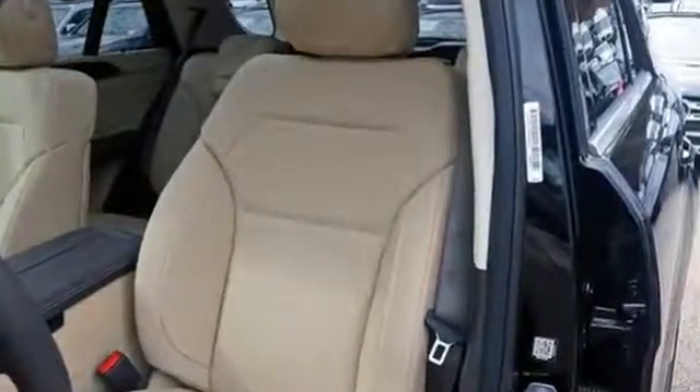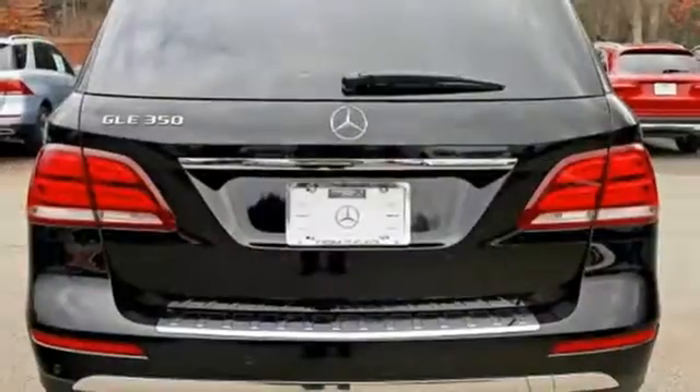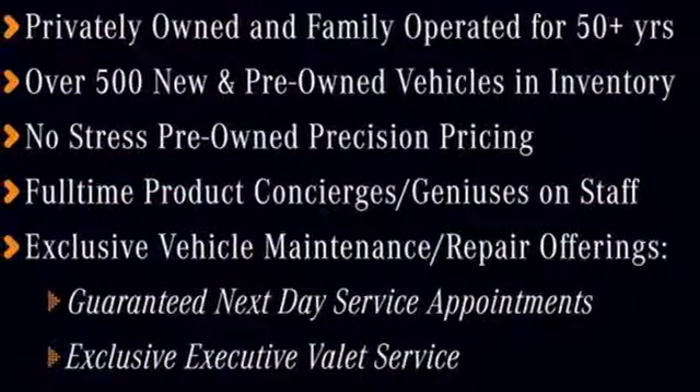Embrace turns your smartphone into a remote control for your GLE, and the 8-inch high-resolution color touchscreen turns your car into an extension of your smartphone. Test drive this GLE today. You deserve it.